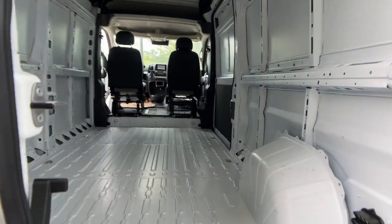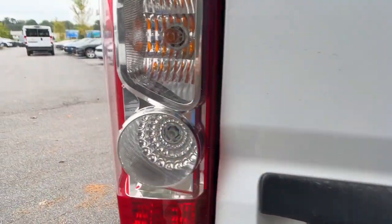Heated mirrors, keyless start, Wi-Fi hotspot, steering wheel audio controls.